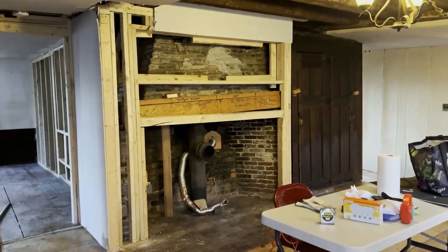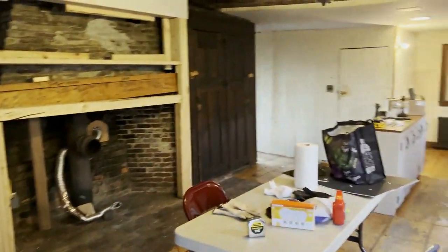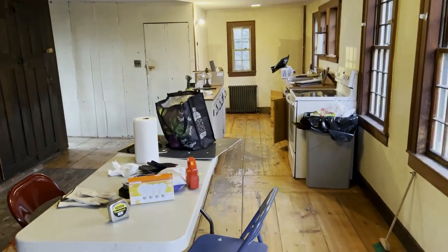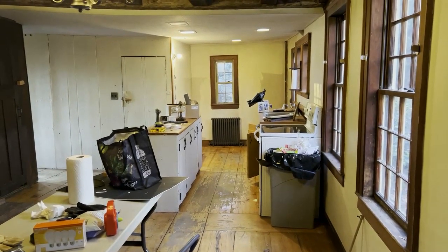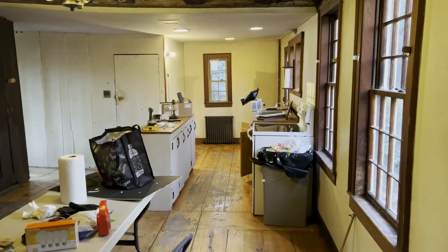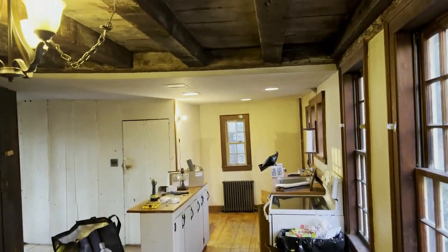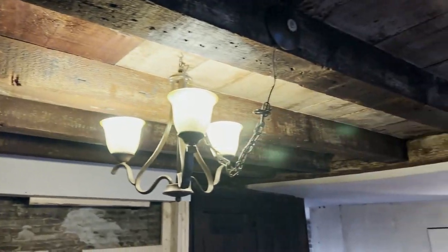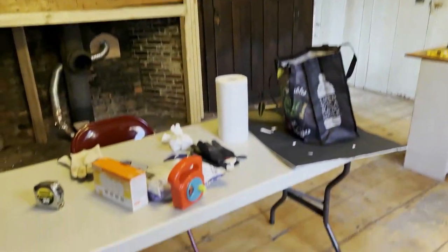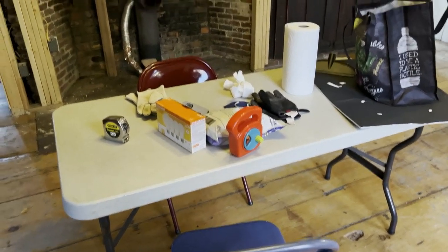Coming in the back door, this is the working kitchen, which will get renovated as part of the construction we're going to do here. One of the features of this room that you can see is the exposed beam ceilings — you can see the original structure up there. That's just in this one section of the room, basically right over where an eat-in kitchen table would go.